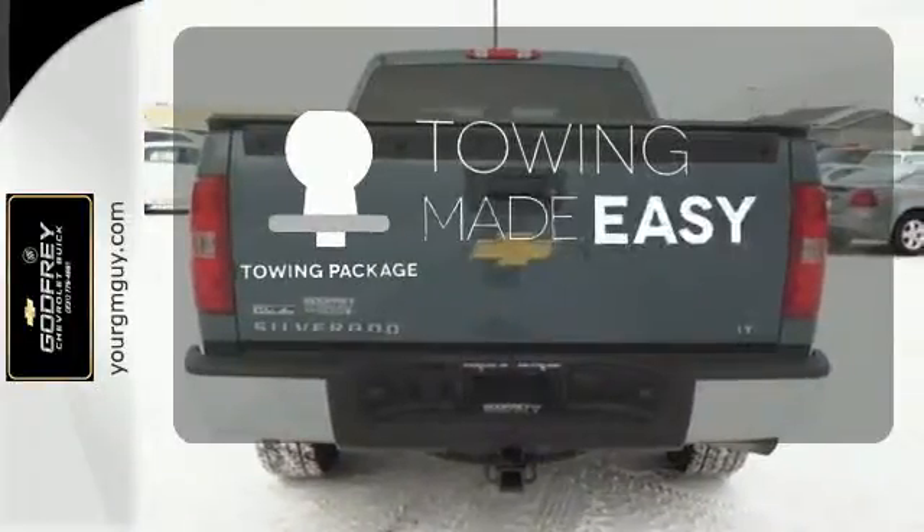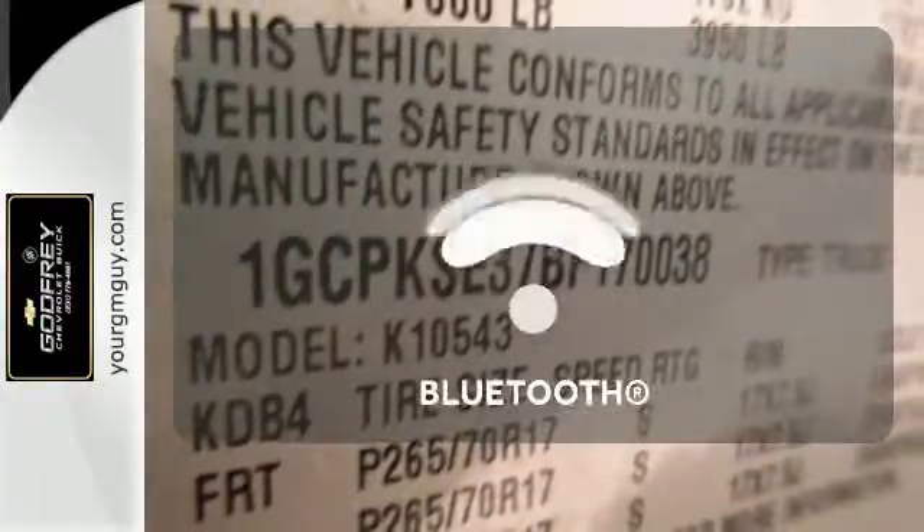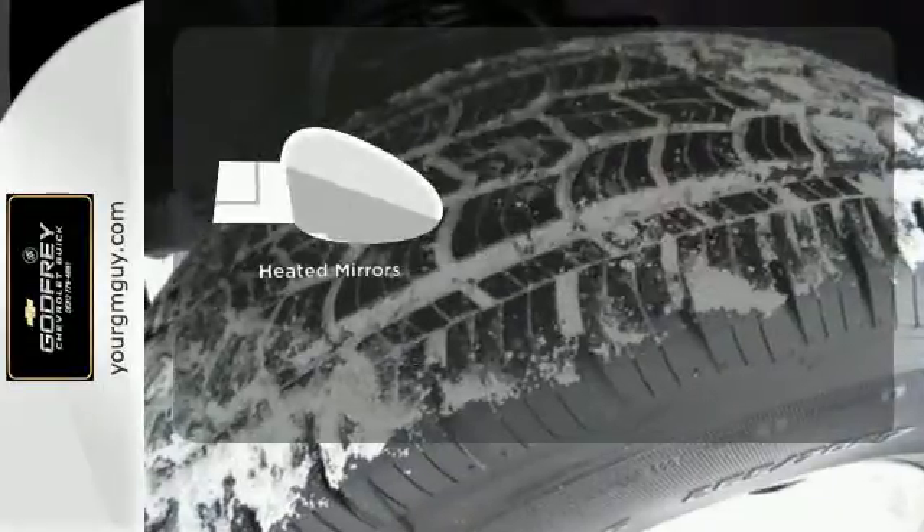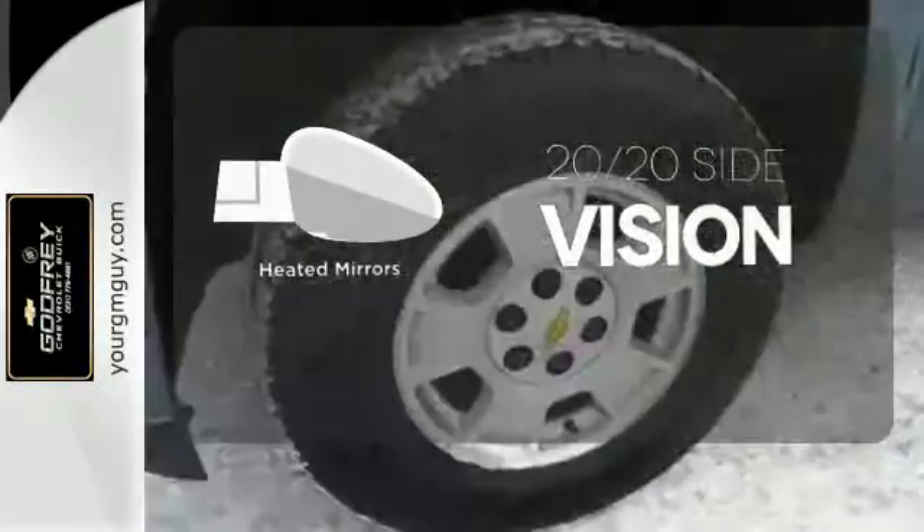The towing package is a must-have for anyone on the job. Keep your hands on the wheel and eyes on the road with the Bluetooth. The heated mirrors let you see behind you without all the work.